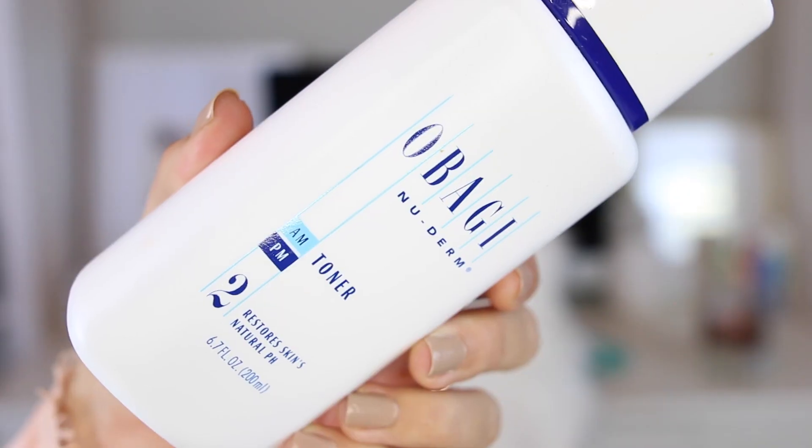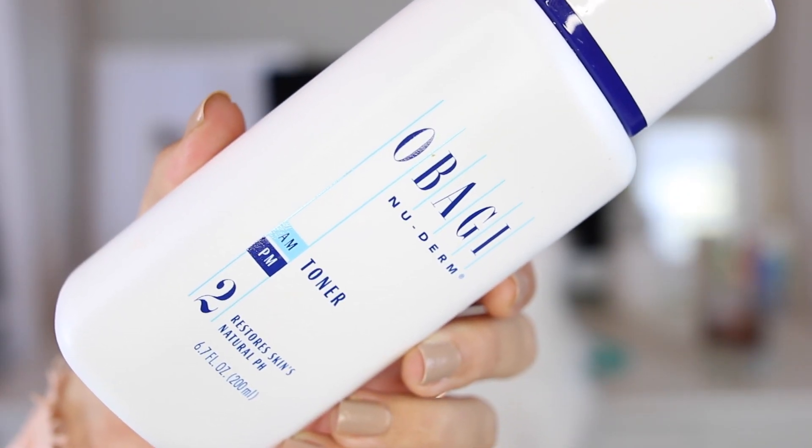After I cleanse, I apply a toner. This one is the Obagi Nuderm. I love it because it's very gentle and soothing on my skin. It balances the pH level of your skin so your serums and moisturizers are going to better sink in. Always use a toner — I love this one.